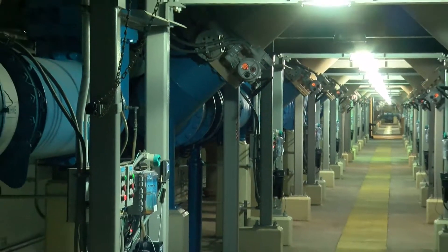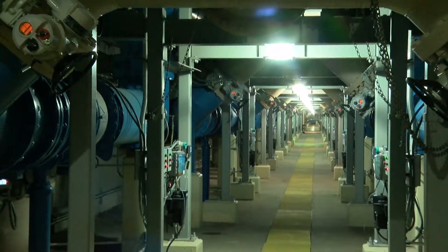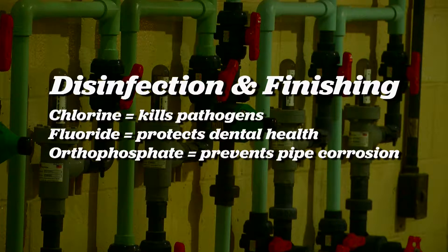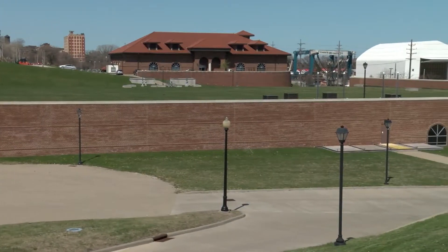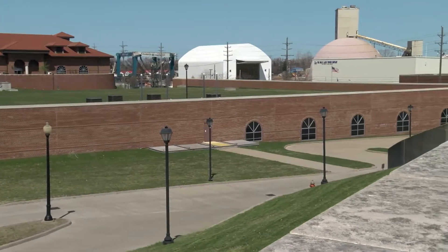Water flows out the bottom of the filters and onto disinfection and finishing. In this step, ingredients that kill pathogens, protect dental health, and prevent pipe corrosion are added to the water. Water then slowly moves through the finished water reservoir to ensure the chlorine has adequate contact time to kill pathogens.